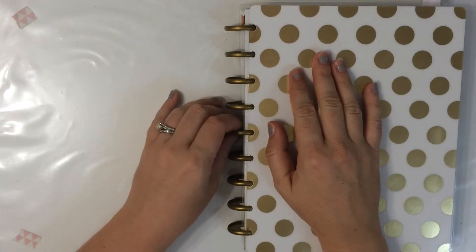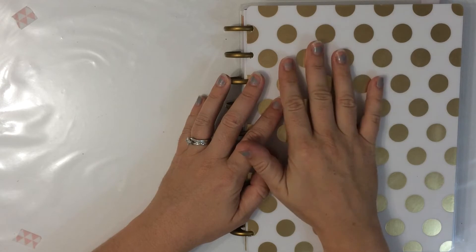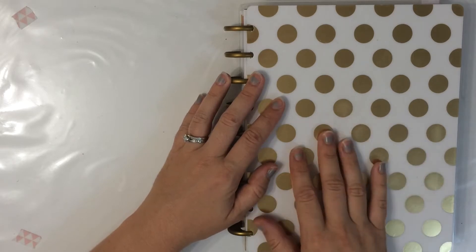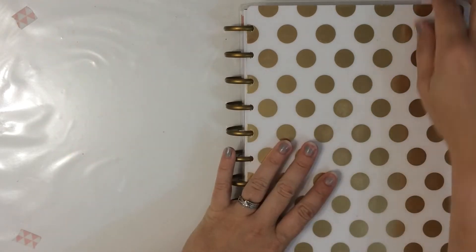Hi everyone, it's Angela back here with another planner related video. I thought I would do a couple of videos just doing some flip throughs of the months that I've already completed in my Happy Planner. So if this is something you would like to see, keep watching.